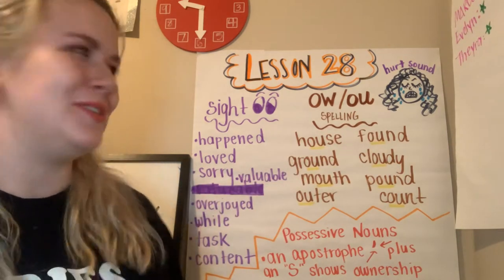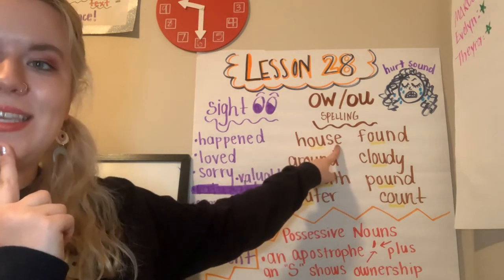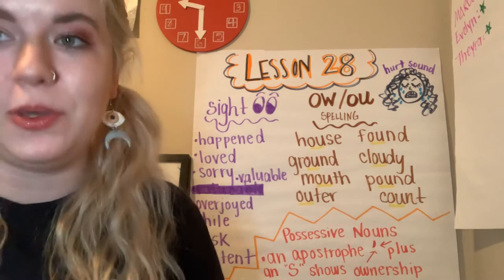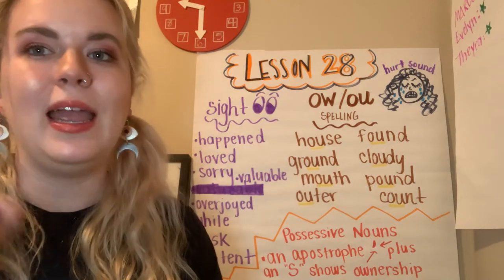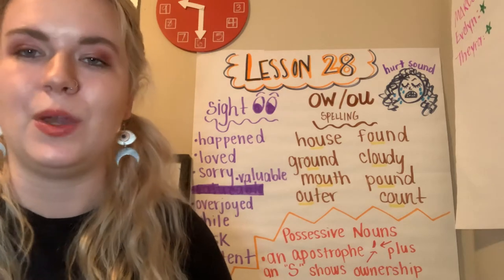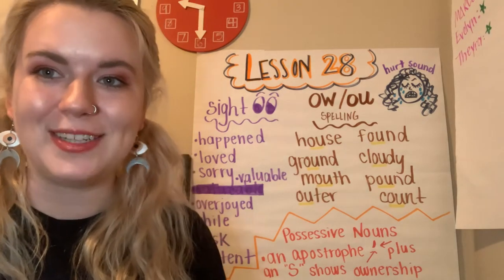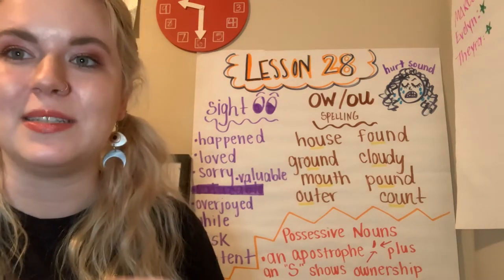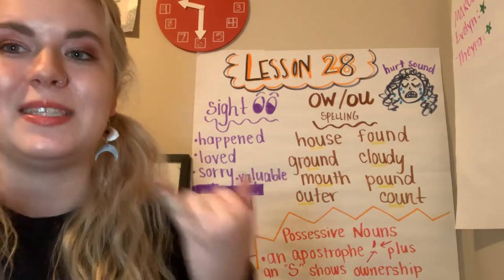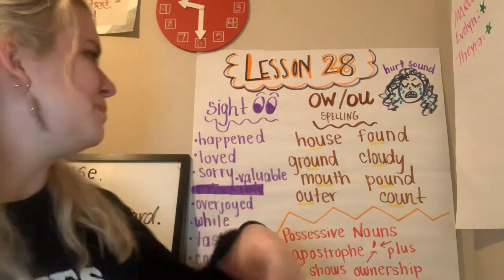Let's look at our spelling words together. H-O-U-S, house. If you have a tablet, I would recommend that you go get your tablet and a pencil and write all of these down as we go over them. You can always pause the video and press play when you're ready to move on. It's great to write these down and write them in some sentences. See if you can make some sight and spelling word sentences after the video is finished.